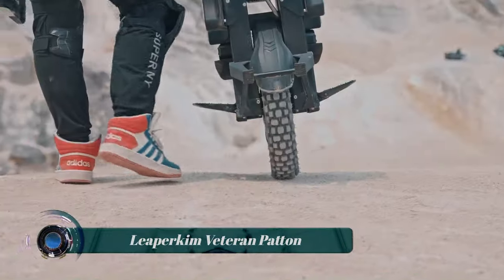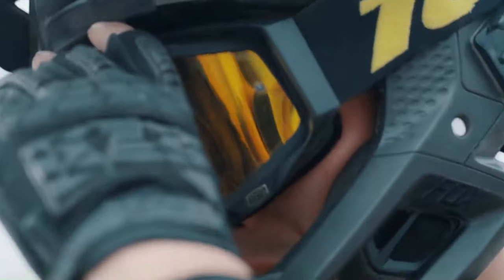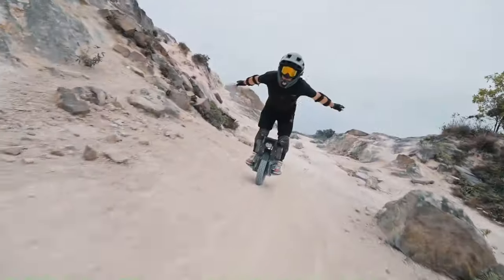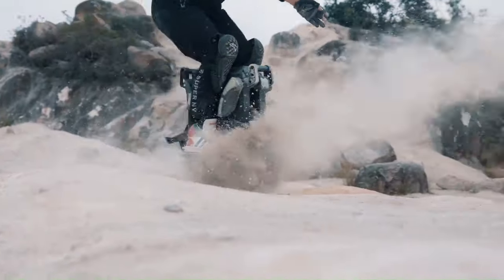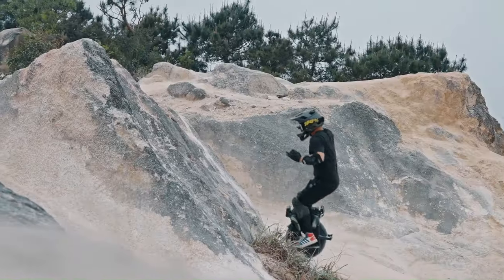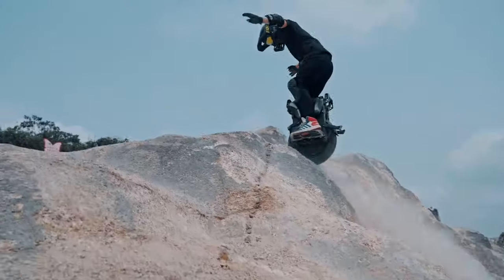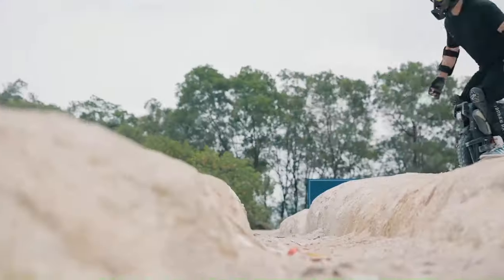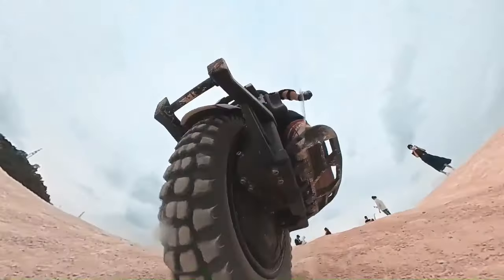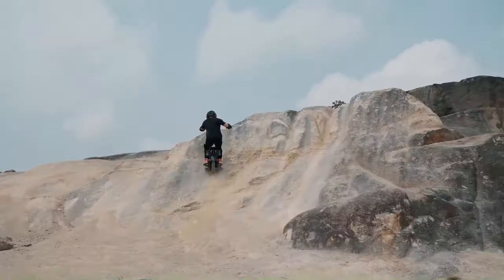The Leaperkim Veteran Patton is a high-performance electric unicycle with suspension designed for off-road riding and extreme terrain. It has a top speed of 85 kilometers per hour and a range of up to 100 kilometers on a single charge. The Patton is powered by a 3,000-watt motor and a 2,200Wh battery, giving it plenty of power to climb steep hills and accelerate quickly. It also has a mid-mounted oil-based suspension system with 80 millimeters of travel, providing a smooth ride over even the roughest terrain.